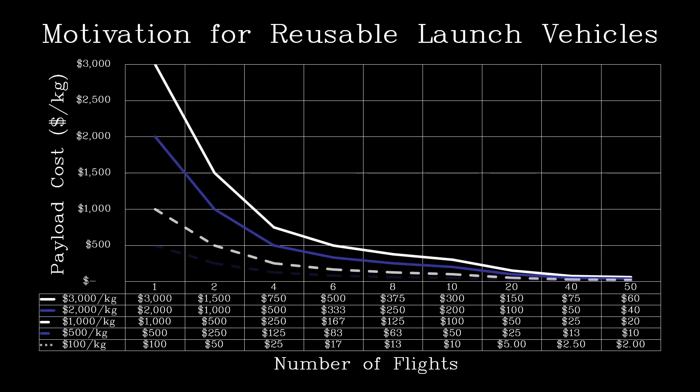Next, we will discuss the motivation for reusable launch vehicles. As you can see, as the number of flights increase, the payload cost per unit kilogram goes down dramatically. This ignores fuel costs, even though costs can be significant at high fly rates. To get these high fly rates, maintenance costs and reintegration costs should be minimized. At today's demand, current costs could be satisfied with one Falcon 9 reused about 50 times.